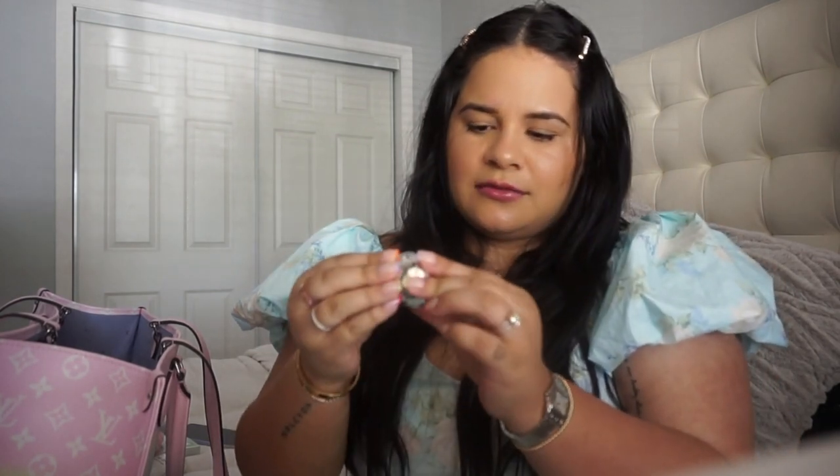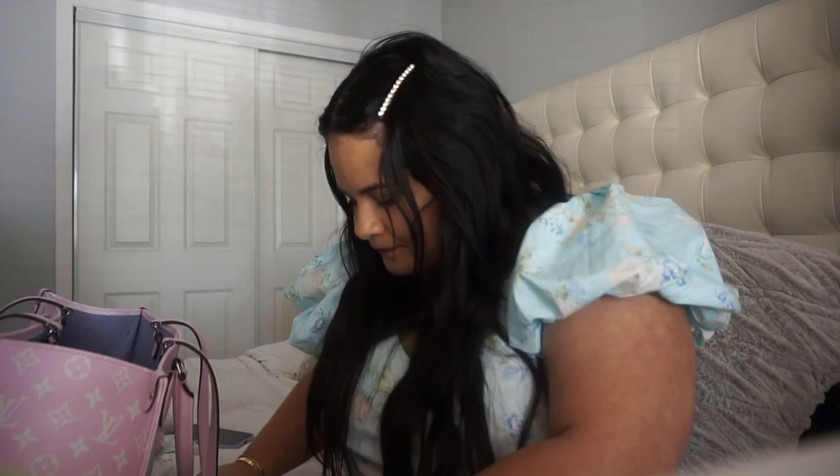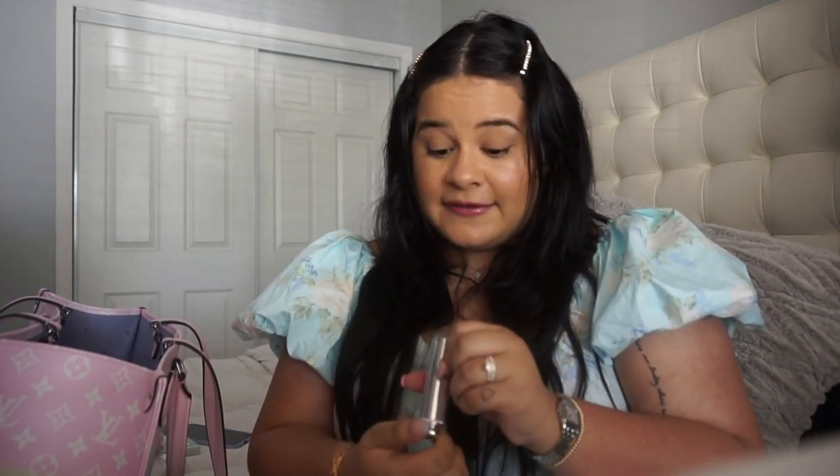I have this Fresh Sugar Coconut hydrating lip balm — it's almost gone. And I have a GlamGlow lip balm. I used to swear by this, I barely use it now, but I used to love it. Oh, it has a minty smell — that's why I loved it.